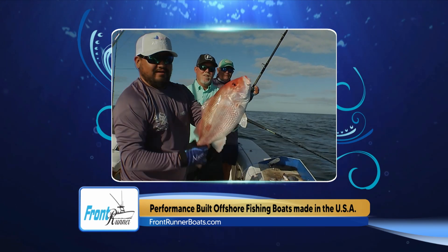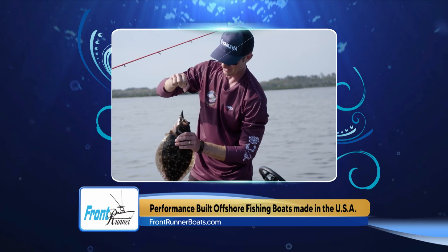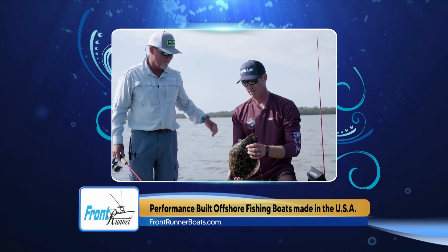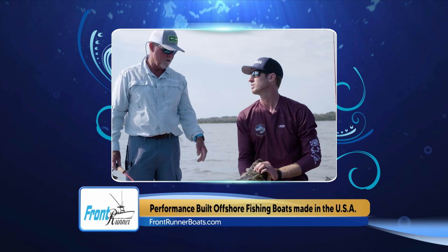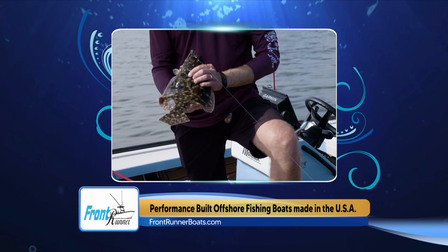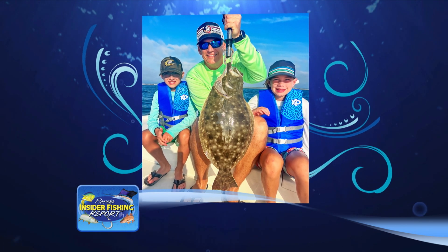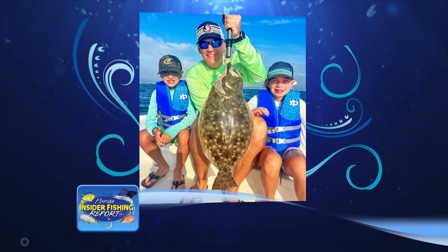Moving inshore, the flounder bite has been consistent the last couple of weeks with some bigger fish hanging around the inlets. With the midday low tide, I'd recommend fishing a little bit deeper water for flounder as the day heats up. A mud minnow or smaller finger mullet on a fish finder rig or a heavy jig head is the way to go. Fish the down-current side of rocks, riprap, or docks close to the inlets as the tide starts to slow down. There's also been quite a few flounder hanging on the edges of the creeks near the inlets — the creeks just north of the Volano Bridge have been holding good numbers. Target the small runouts on the outgoing tide with mud minnows and mullet.